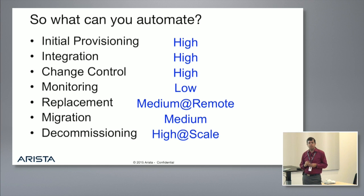Looking at the impact of automation: initial provisioning, integration, and change control have very high business impact when automated. Monitoring at small scale is low impact because you still have to go debug regardless of how the alert came in via SNMP. Replacement of products at scale or with remote hands is beneficial, but otherwise, if product quality is good, it's not a big deal. Migration and decommissioning are again related to scale.